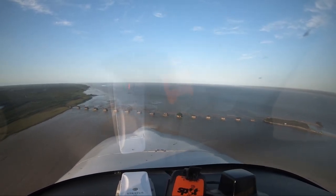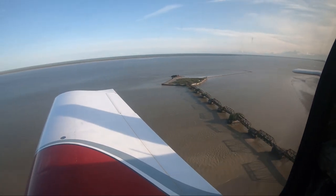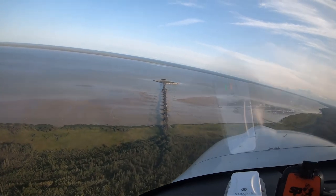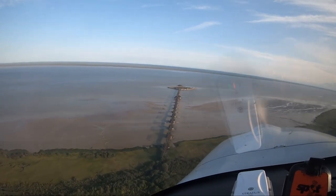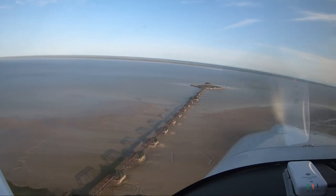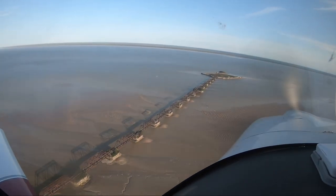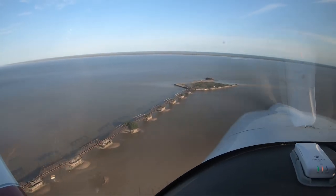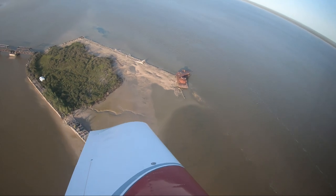Once boasting a peak population of 1,000, Port Nelson at the mouth of the Nelson River on Hudson Bay was intended to be a grain shipping terminal for western Canada. The port, with its 17-span truss bridge leading to a small man-made island, was abandoned in 1918 due to a host of problems and called a gigantic blunder.